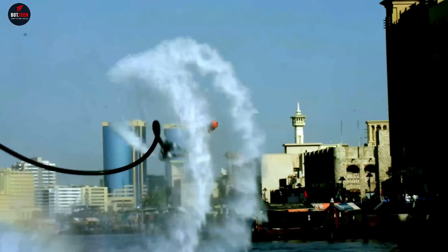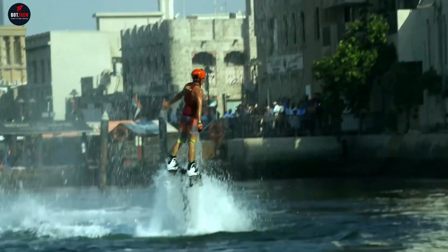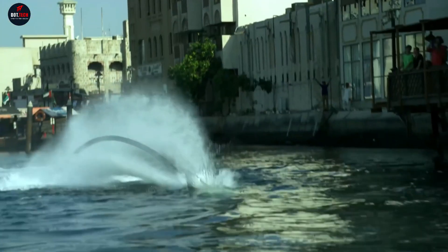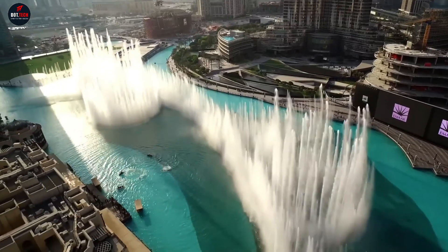With its fusion of jet propulsion and balance, the flyboard provides an adrenaline-pumping adventure for thrill-seekers and water sports enthusiasts alike, offering a unique and unforgettable way to defy gravity and soar above the waves.